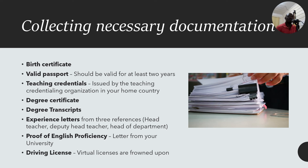What documentation do you need? You need a birth certificate, a valid passport, and your teaching credentials — the letter showing you're qualified to teach in your country. Make sure your name is consistent across all documents. You also need a degree certificate and transcripts, experience letters from three referees (preferably your head teacher, deputy head teacher, and head of department), and proof of English proficiency such as a letter from your university stating the medium of instruction was English.